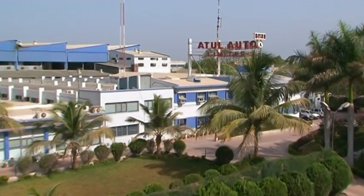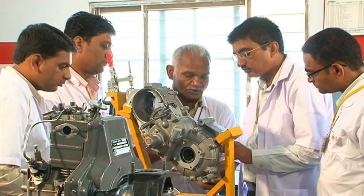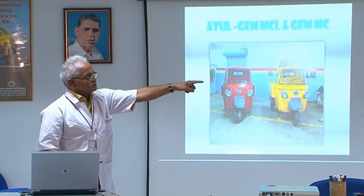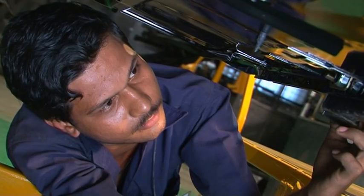Atul Auto has a wide presence with a large network of dealers. The dealer network is supported by a very strong marketing team. Atul Auto regularly conducts training workshops for its technical staff to upgrade their skills and knowledge. Garage owner meets are organized to promote products and convert them to authorized service centers, helping increase our reach, and the garage owners become our partners in progress.